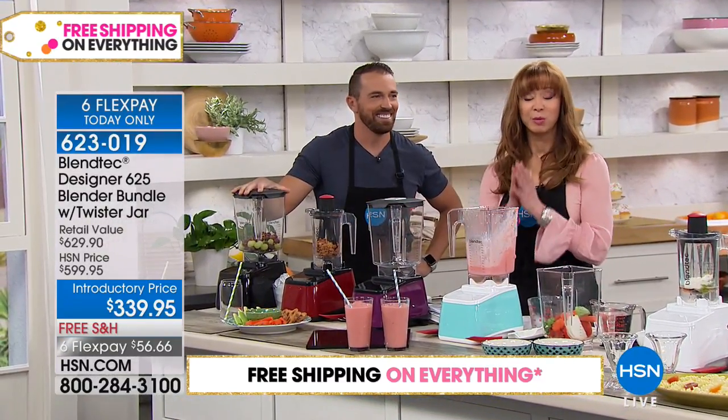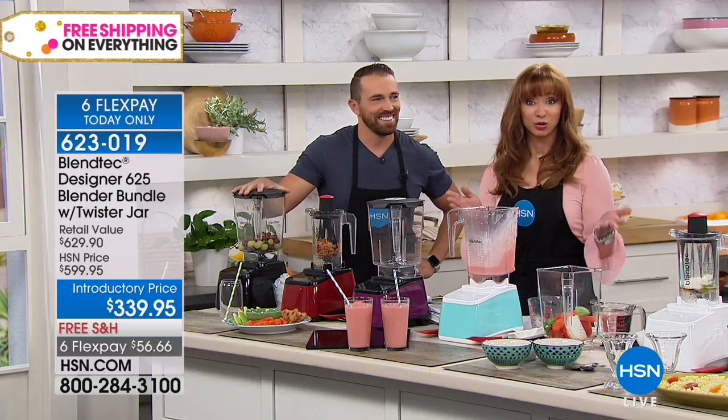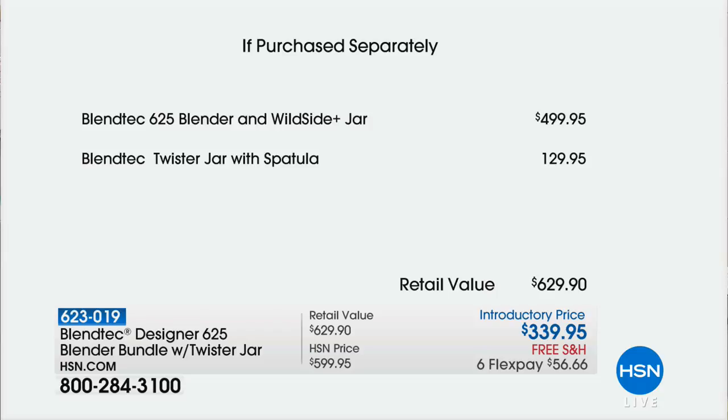It sold out early, by the way. We'll show you the purchase price separately real quickly because Blendtec did something for us that they don't do for anybody else. That $130 specially designed carafe, which is going to make you nut butters, is basically free with your purchase. So $500 on the blender alone, then that's $130 upgrade on that carafe.